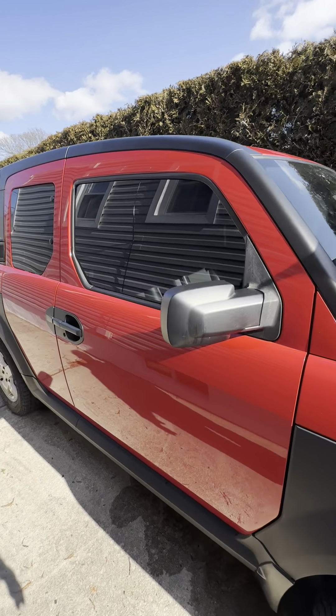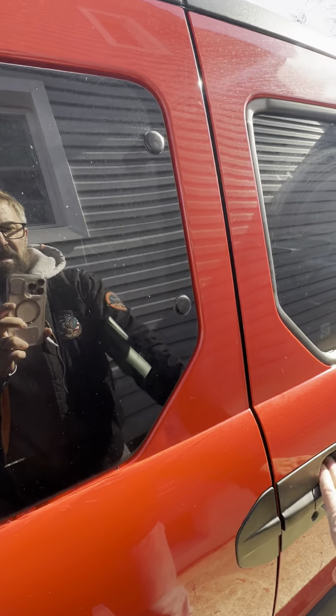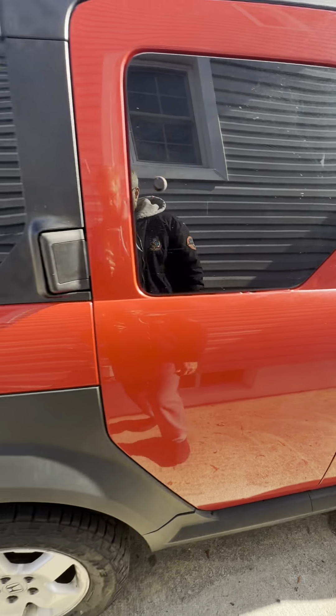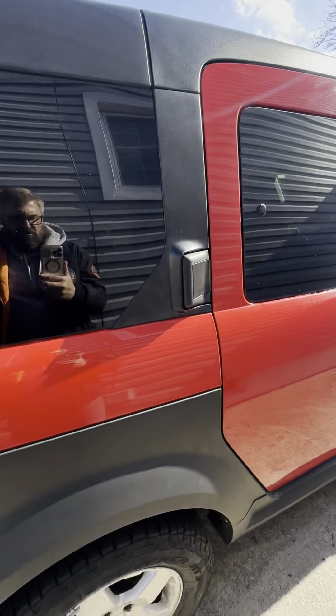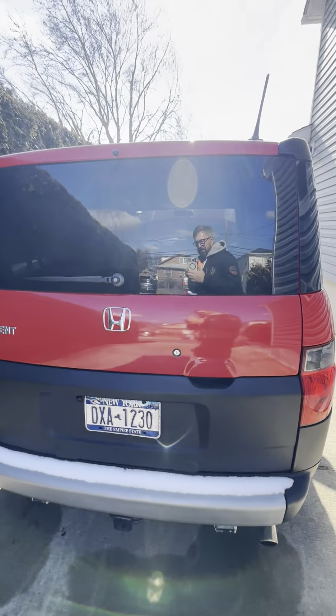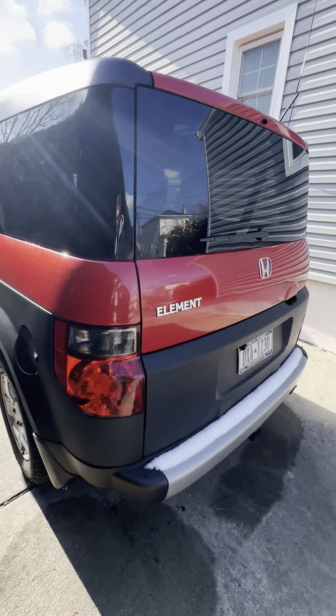Goes in phenomenal shape. I'm going to walk around and check her out. There's snow in the back.